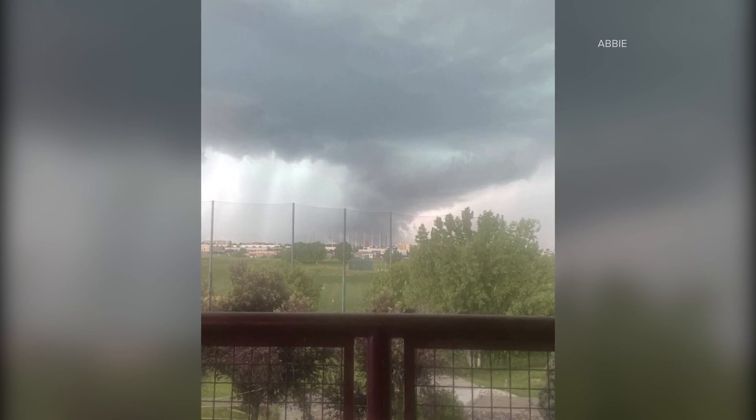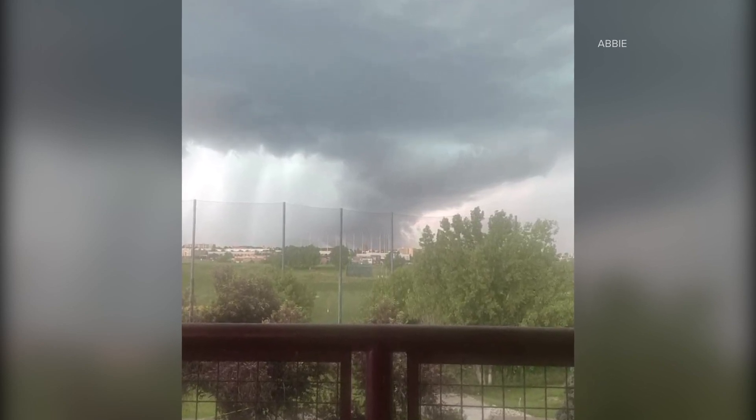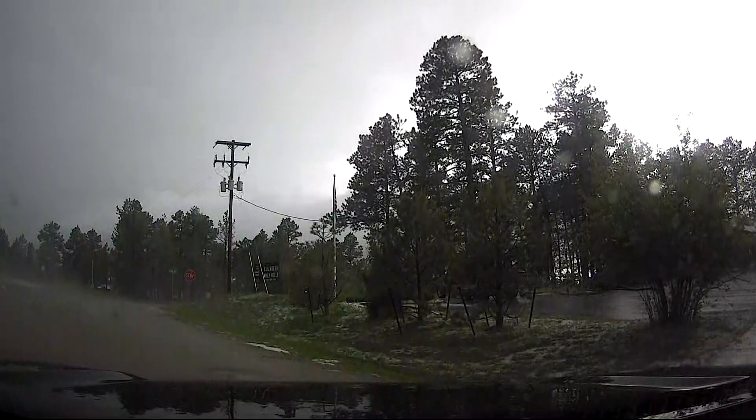A possible tornado was spotted in Centennial and Highlands Ranch. This was a shot of what it looked like — a viewer named Abby took this picture over a golf course in Centennial. Some pretty ominous views around the metro area.